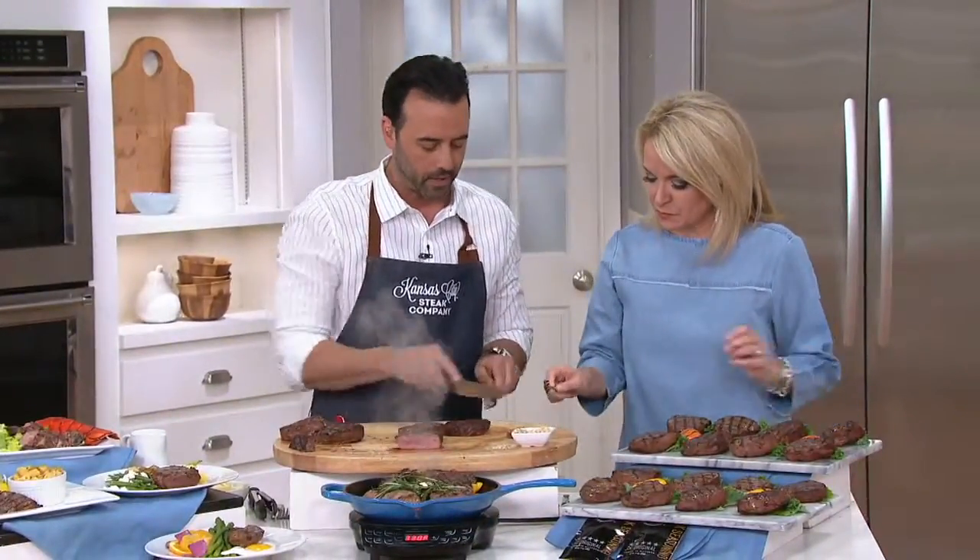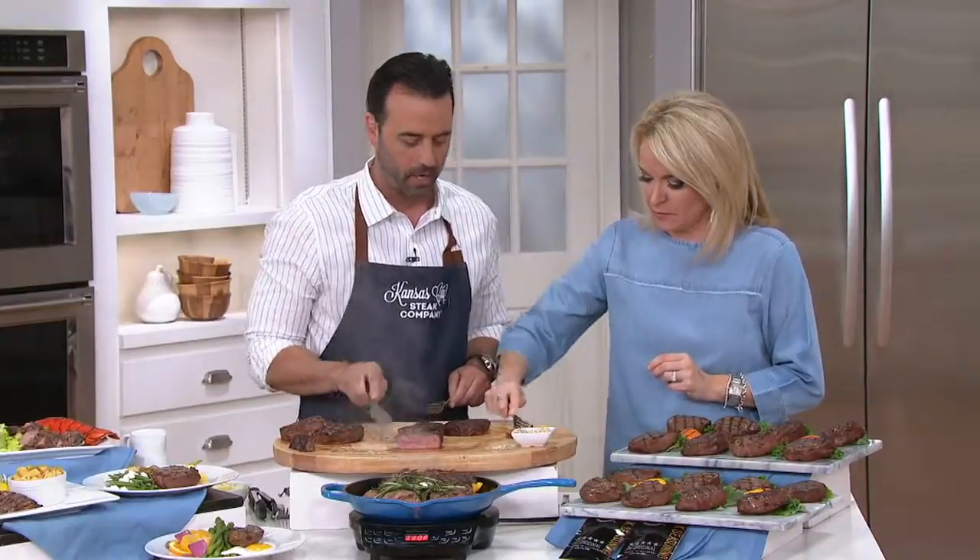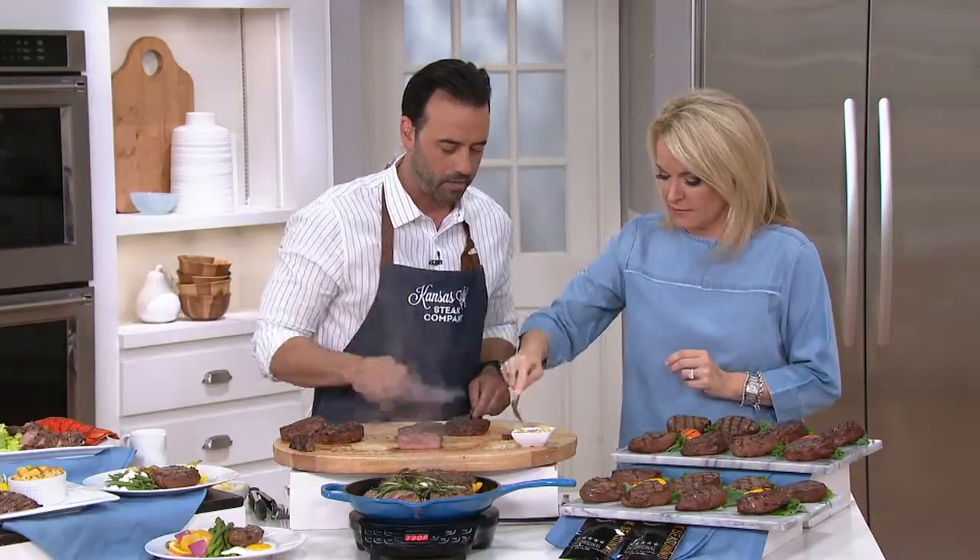Go ahead. This is fork tender, so just go in there. Oh wow, look at that — isn't that so tender? That's nice.